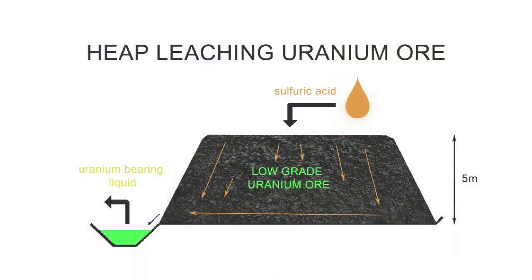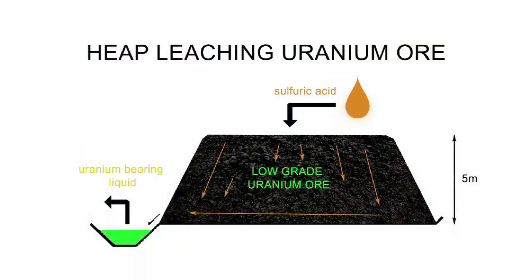Heap leach is a fairly common process in the mining industry, typically applied to copper or gold. It works where you've got very low concentrations of a particular metal in the rock, so it's not economic to process through a conventional mill. What you do is pile up that rock into a large dump, sprinkle a chemical over the top through irrigation — in this case it might be sulfuric acid.